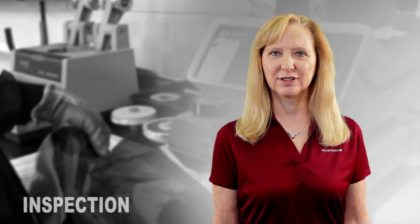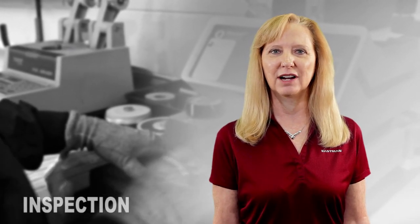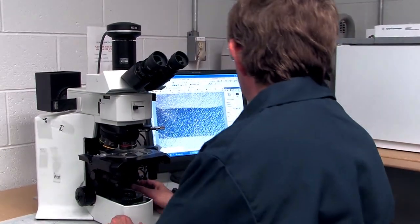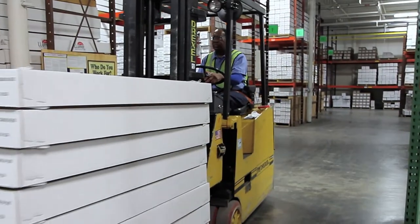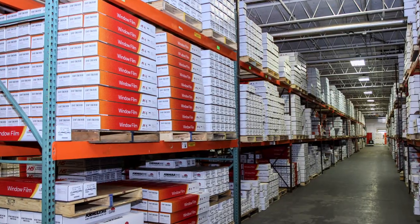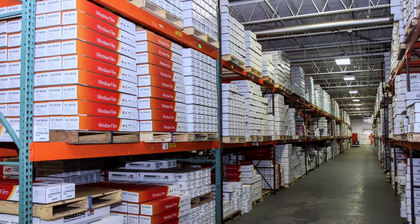With the film now manufactured, there's still one key step before packaging. To help ensure our products are of the highest quality, we inspect our films using advanced testing equipment. Once inspected, master rolls of film are transferred to our packaging line where individual products are cut to size. The finished rolls of film are then transported to our warehouse, where we stock a greater variety of films than any other manufacturer.